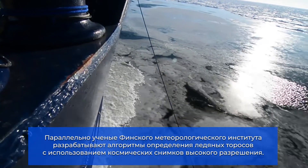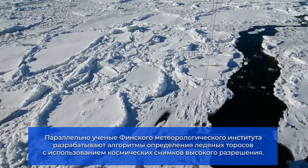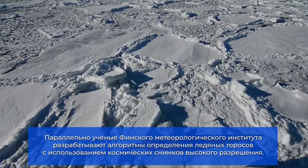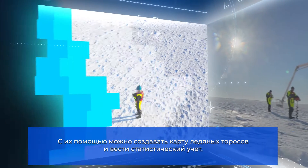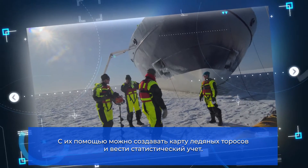In parallel, the scientists at the Finnish Meteorological Institute are working to develop algorithms for identifying sea ice hummocks based on high-resolution SAR images. Once in place, these algorithms will make it possible to map and keep statistical record of the emerging ice hummocks.